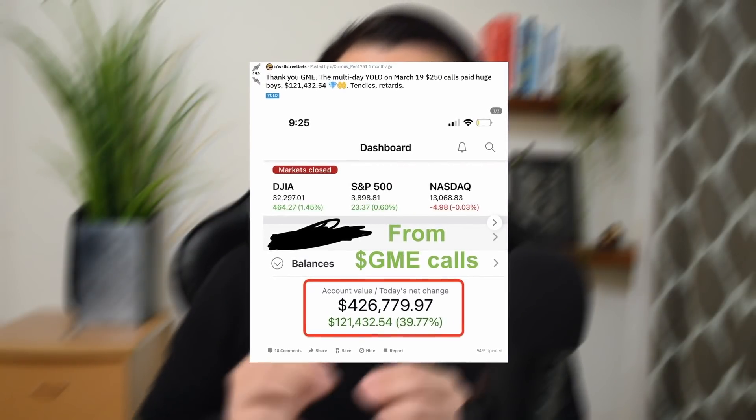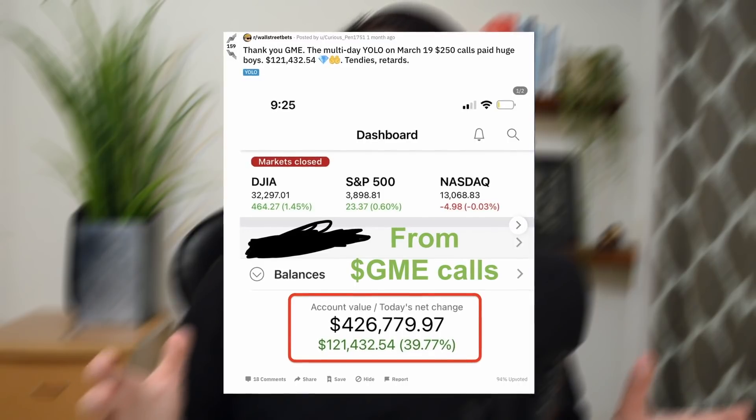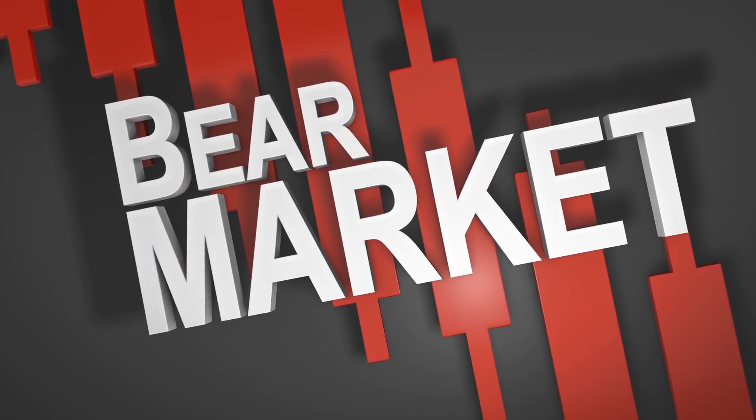How many of you followed Wall Street Bets or the GameStop saga, where some investors turned a few thousand dollars into a few million dollars in just a few months? They didn't do this by straight up buying GME or Tesla shares — they used something called options and they bought puts or calls. But besides degenerate gambling, options can also be used for advanced strategies like hedging your portfolio during a bear market.